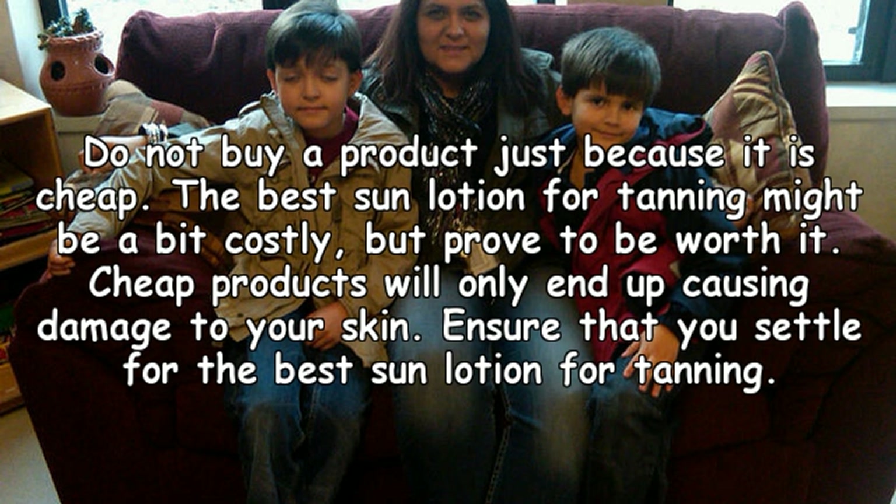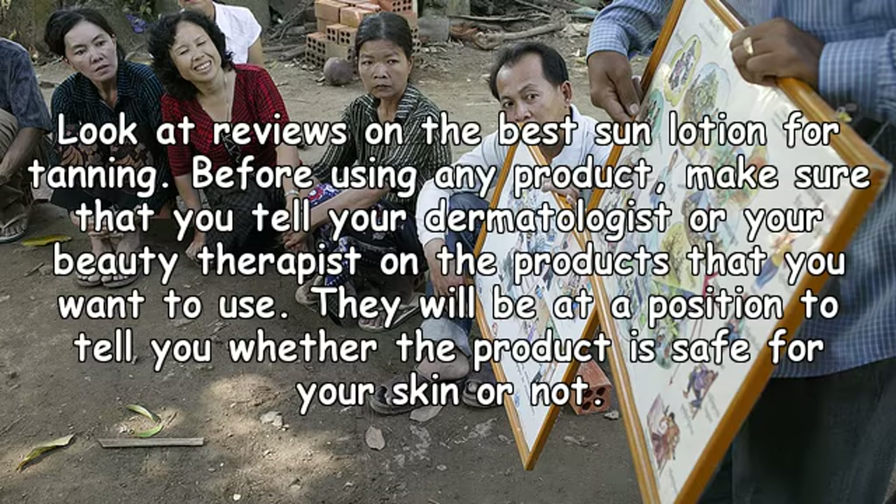Ensure that you settle for the best sun lotion for tanning. Look at reviews before using any product, and make sure that you consult your dermatologist or beauty therapist on the products that you want to use. They will be in a position to tell you whether the product is safe for your skin or not.